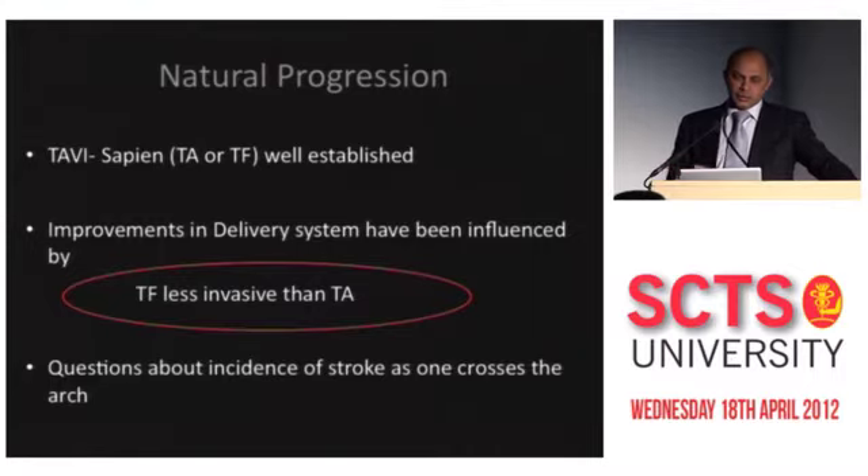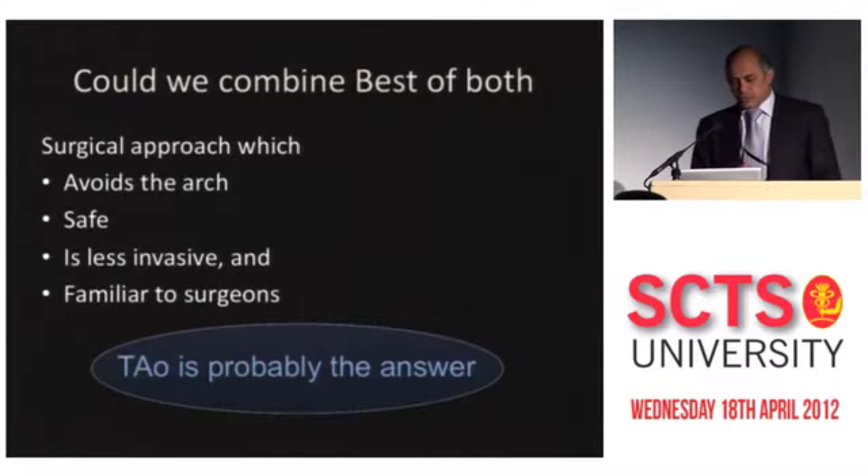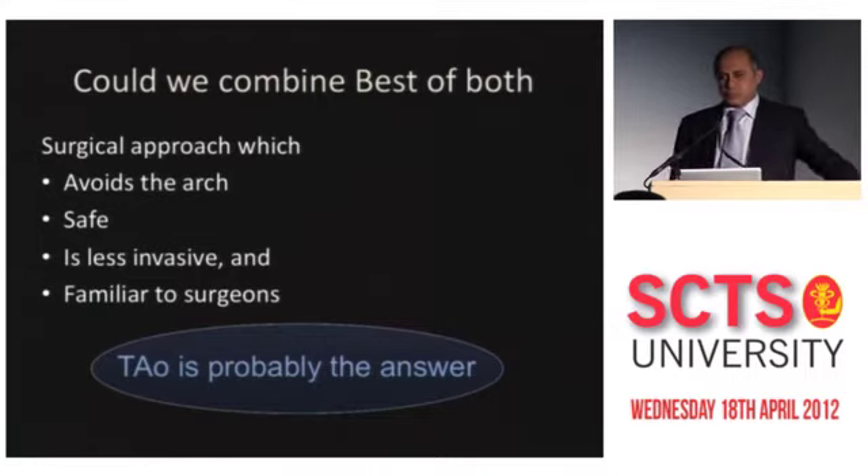That is because even patient perception, as Mike said earlier, is that trans-apical is more invasive than trans-femoral. And then there is a question about stroke, which is more so in trans-femoral. So if we have to look at trying to combine the best of both, could there be a surgical approach which is familiar to all surgeons, avoids the arch so maybe less stroke incidence, and is safe in the hands of people who do fewer TAVIs?